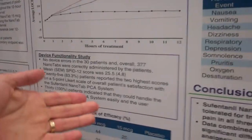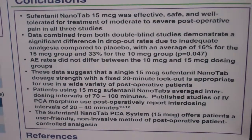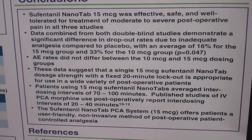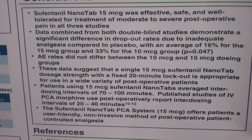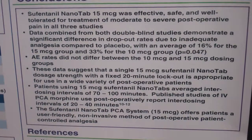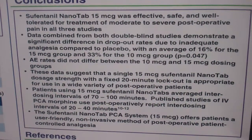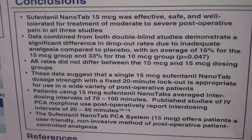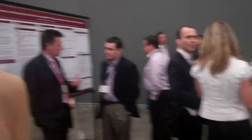Overall, our conclusions are that the 15 microgram sufentanil nanotablet was effective, safe, and well tolerated for the treatment of moderate to severe post-operative pain. The combined double-blind study data showed a significant difference in dropout rates due to inadequate analgesia versus placebo — an average of 16% in the 15 microgram groups and 33% in the 10 microgram groups. Adverse events did not differ between the 10 and 15 microgram groups, and our data suggest that a single 15 microgram dose with a fixed 20-minute lockout period is appropriate for use in a wide variety of post-operative settings.